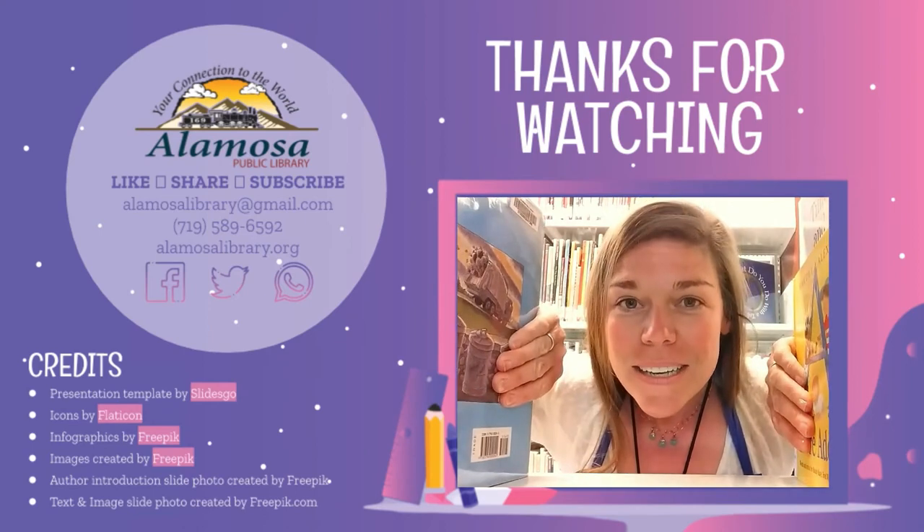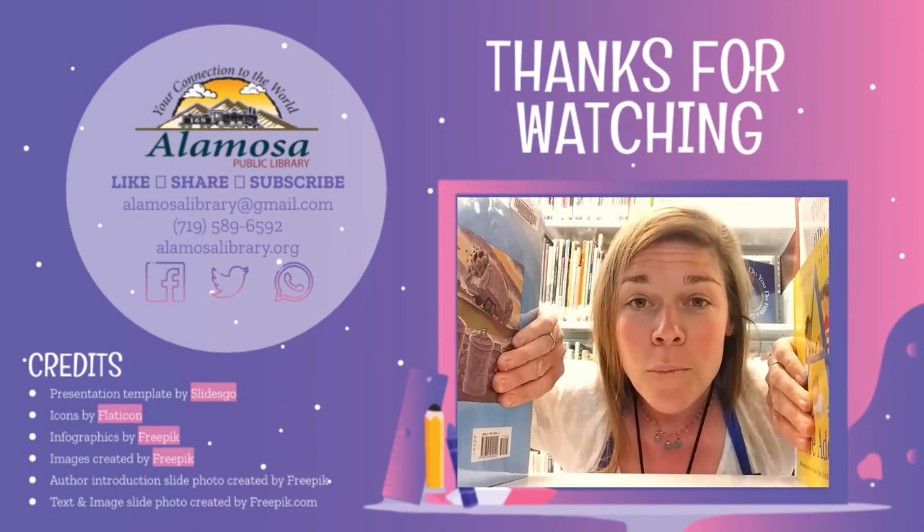Give a hug, ladybug. Blow a kiss, jellyfish. See you soon, sweet baboon. Out the door, dinosaur. Take care, polar bear. Wave goodbye, butterfly. Goodbye. Be sure to like and subscribe for more videos.